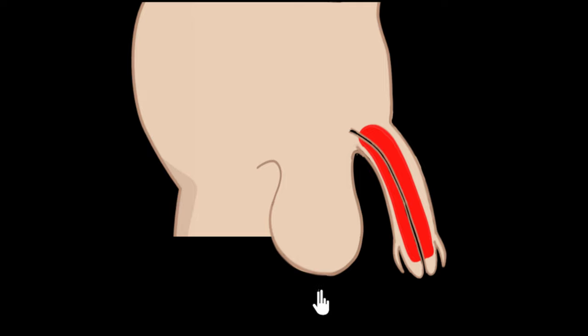Let's start with the parts that we can visibly see. One part is this pouch of skin that hangs from our lower abdomen — we call this the scrotum. It must be protecting something inside of it, which we'll come to in a second. Another part which is visible to us is the penis.